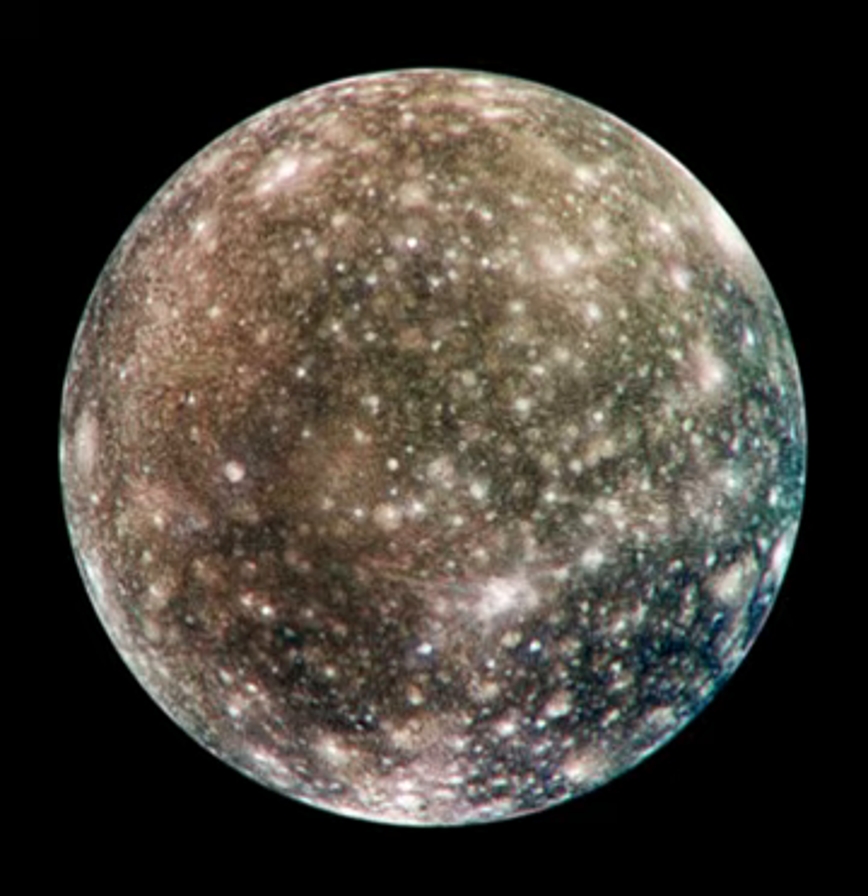Formerly proposed for a launch in 2020, the Europa Jupiter System Mission was a joint NASA-ESA proposal for exploration of Jupiter's moons. In February 2009 it was announced that ESA-NASA had given this mission priority ahead of the Titan-Saturn system mission. EJSM consisted of the NASA-led Jupiter Europa orbiter, the ESA-led Jupiter Ganymede orbiter, and possibly a JAXA-led Jupiter magnetospheric orbiter.